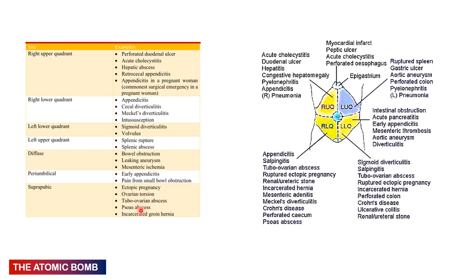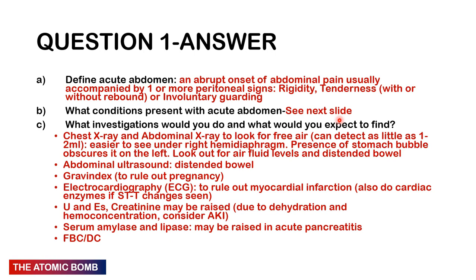Suprapubic pain: ectopic pregnancy, ovarian torsion, tubo-ovarian abscess, psoas abscess, incarcerated groin hernia. For investigations: erect PA chest X-ray and erect/supine abdominal X-ray — on erect X-rays look for free air under the diaphragm (as little as 1–2 mL can be detected under the right hemidiaphragm; the left is obscured by the gastric bubble). Also look for air-fluid levels and distended bowel loops on supine films.